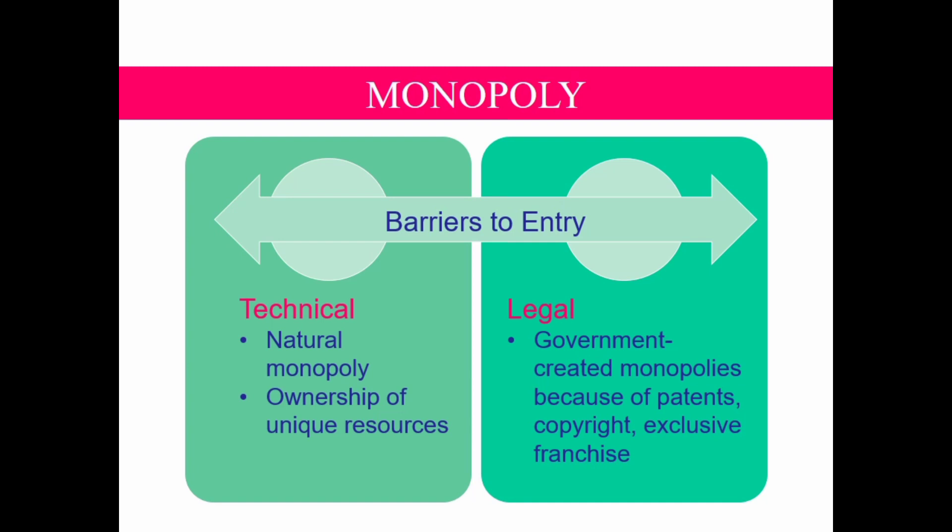Another legal barrier is copyright. A copyright is a government guarantee that no one can print and sell the work without the author's permission. In effect, the copyright makes the novelist a monopolist in the sale of her novel. The government may also award a firm an exclusive franchise to serve a market — for example, Jollibee Foods Corporation, the transportation industry, and many more.